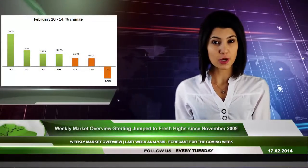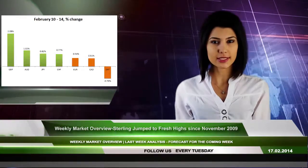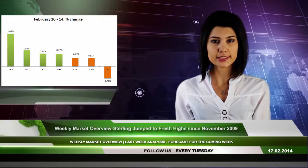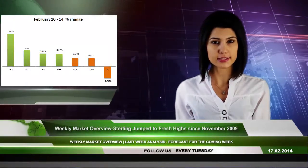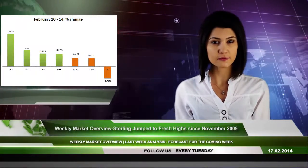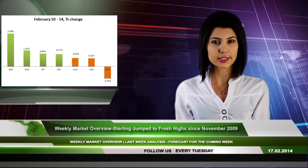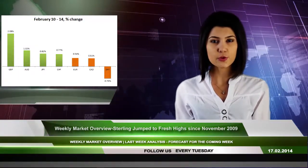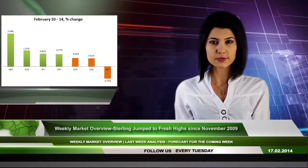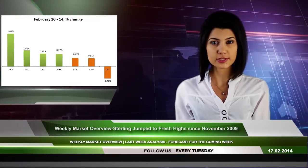The previous week, the British pound outperformed all of its major counterparties. The sterling against the US dollar jumped by 2.08% to 1.6748, the highest since November 2009. The Australian dollar continued the upside for another week, rising by 1.02%, followed by the Japanese yen bouncing up by 0.82% against the US dollar. The Swiss franc and the euro increased by 0.77% and 0.54% respectively.